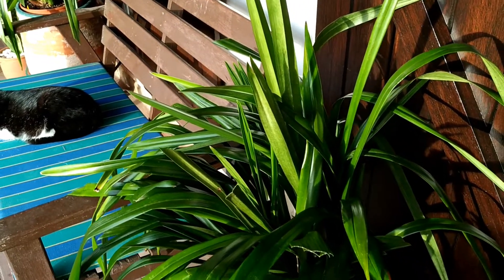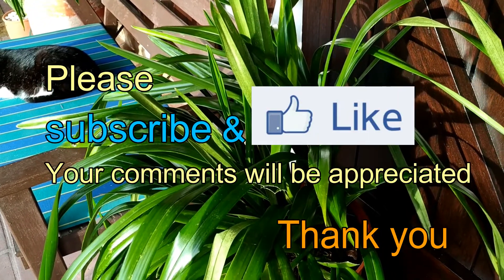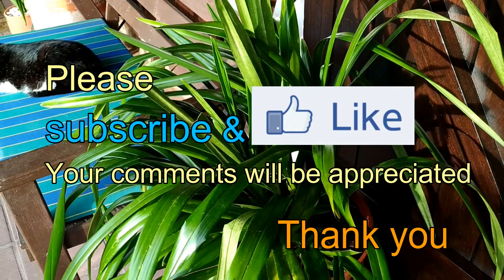I will make sure to keep a closer eye on them from now on, so hopefully this Cymbidium will do much better next year.